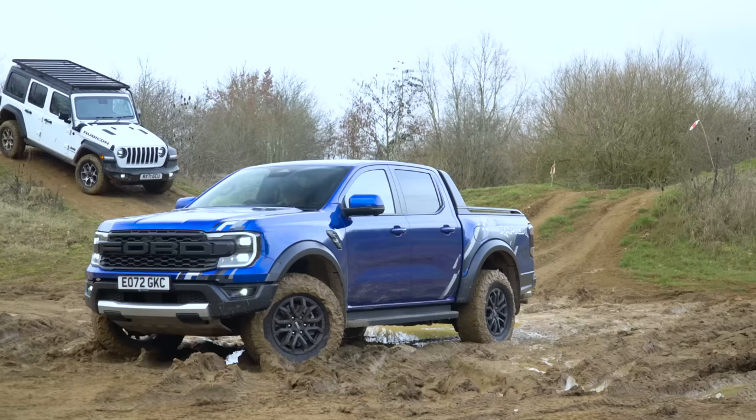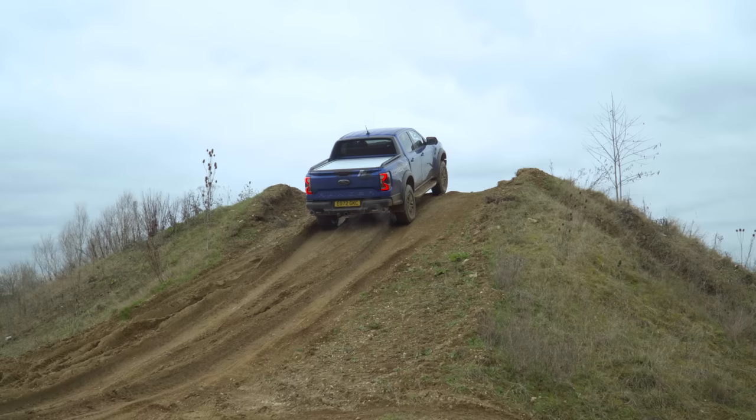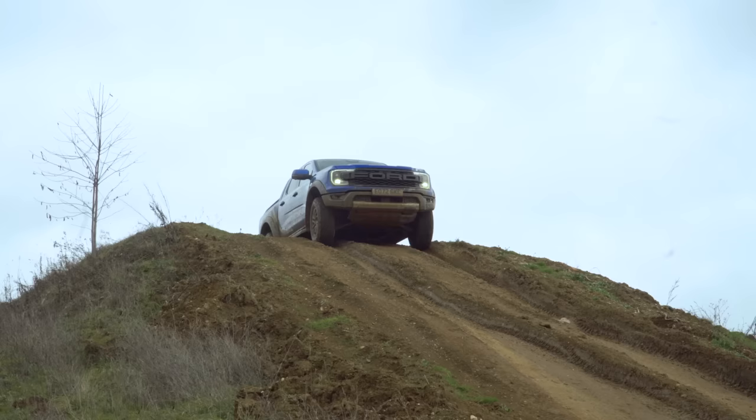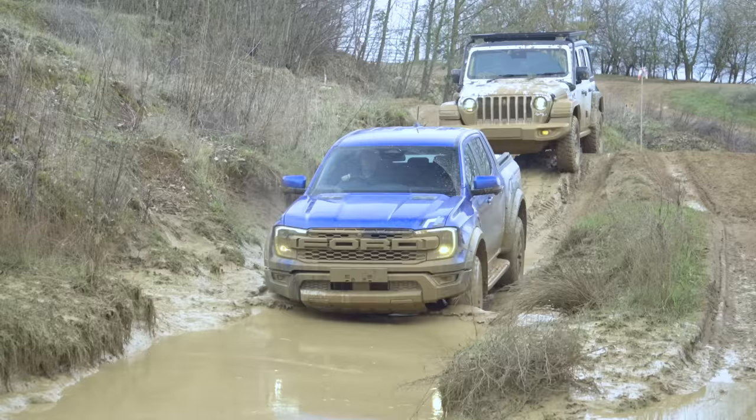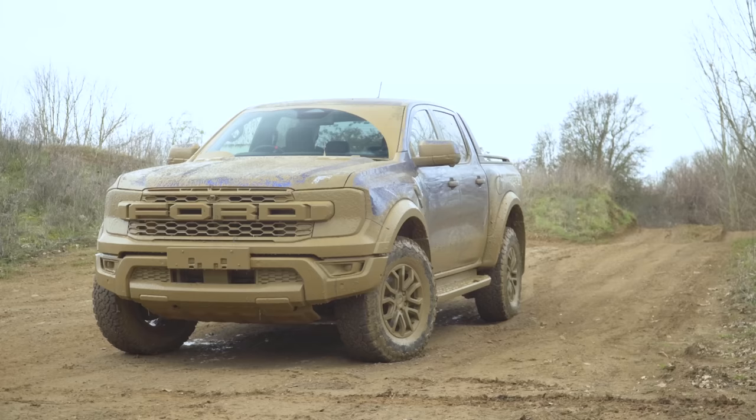The Ford Ranger Raptor with a 288 horsepower V6 and locking differentials has fewer options than the Jeep. Its approach angle is worse at 32.5 degrees, but the break-over angle is largely the same at 24 degrees, although the Jeep is obviously better if you spec it in short two-door form. The Ford's departure angle is worse than the Jeep's, as is usually the way with pick-ups, at 24 degrees. Its ground clearance of 272mm and towing limit of 2.5 tons are all but the same as the Wrangler's, while its wading depth is terrific at 850 millimetres.